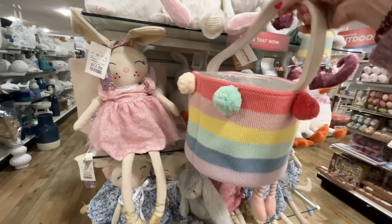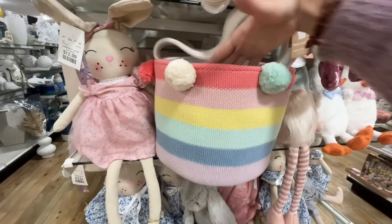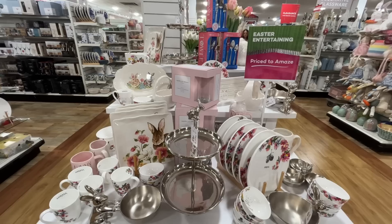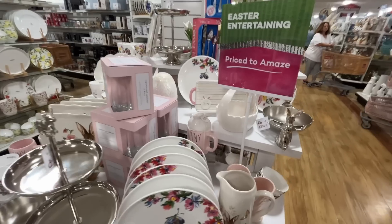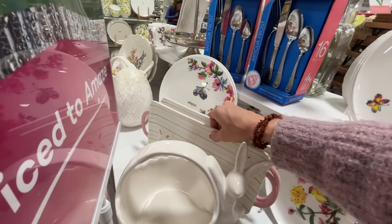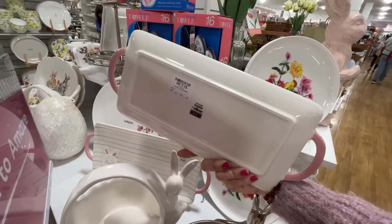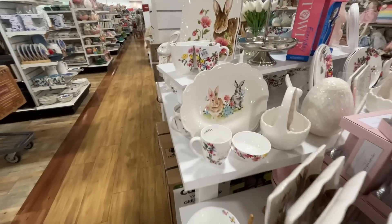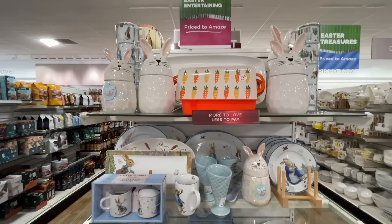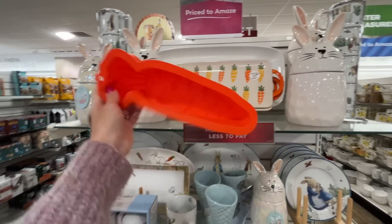That is a cute bag, if I do say so myself. Some dishware over here — some fine dining. Not at this stage of life. But this caught my eye — it's colorful, cute, and painted by hand. Guess that price — $13! And then this platter over here, so sweet. Love this carrot platter too, and then they have a carrot silicone baking mold.